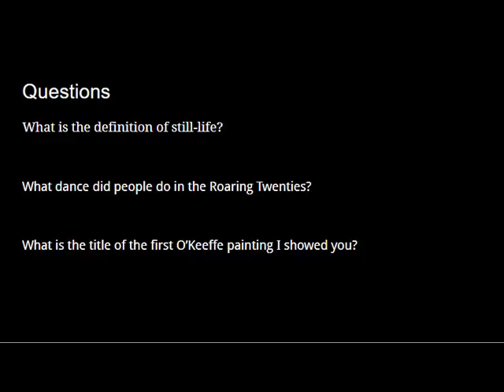And now, here are the questions for the class. What is the definition of still life? What dance did people do in the Roaring Twenties? What is the title of the first Georgia O'Keeffe painting I showed you? Thank you.